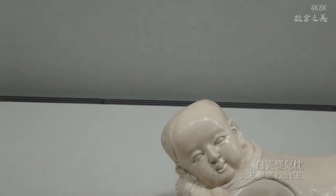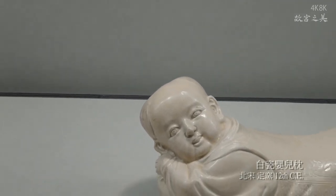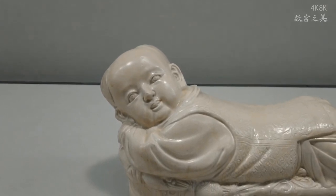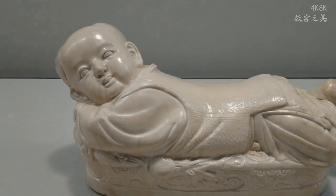During the Tang Dynasty, most ceramics pillows either had a three-color glaze, or were glazed brown, black, or a Changsha bronze color. At the time, there were only two types of these pillows — one for sleeping and the other for taking a pulse.